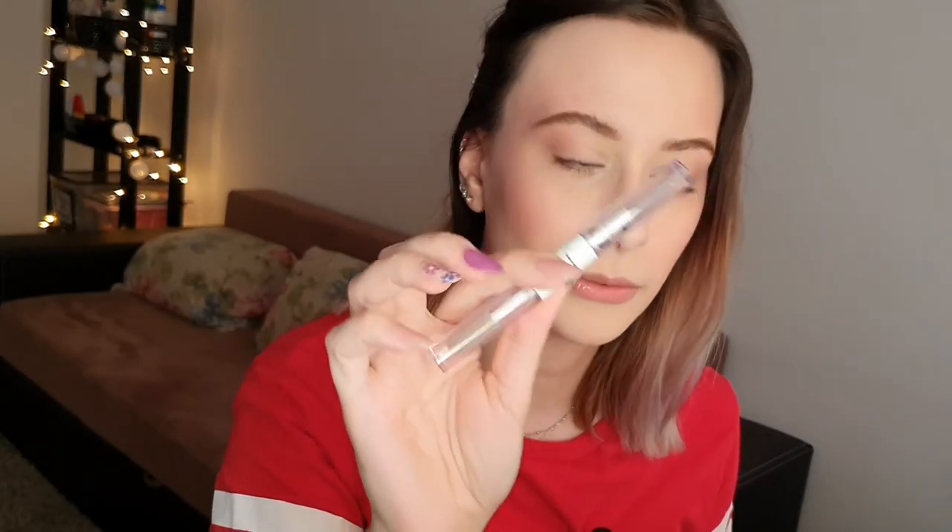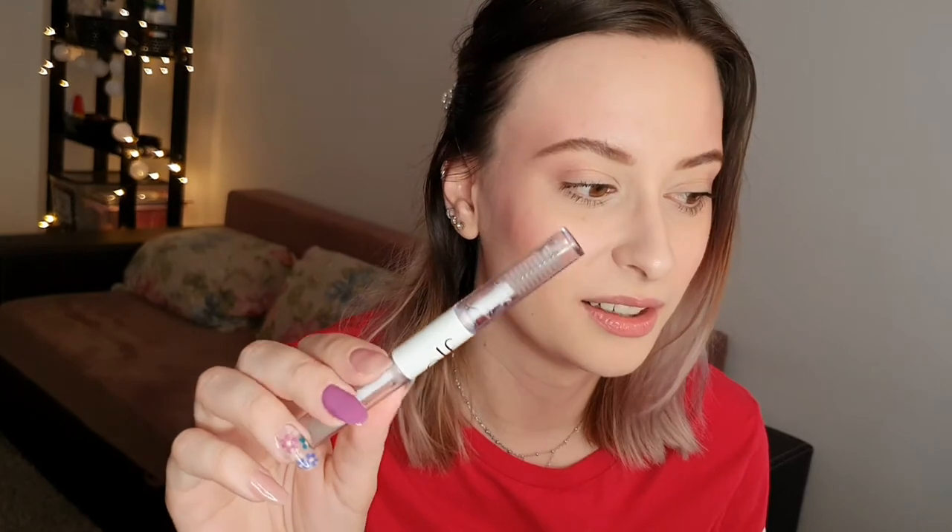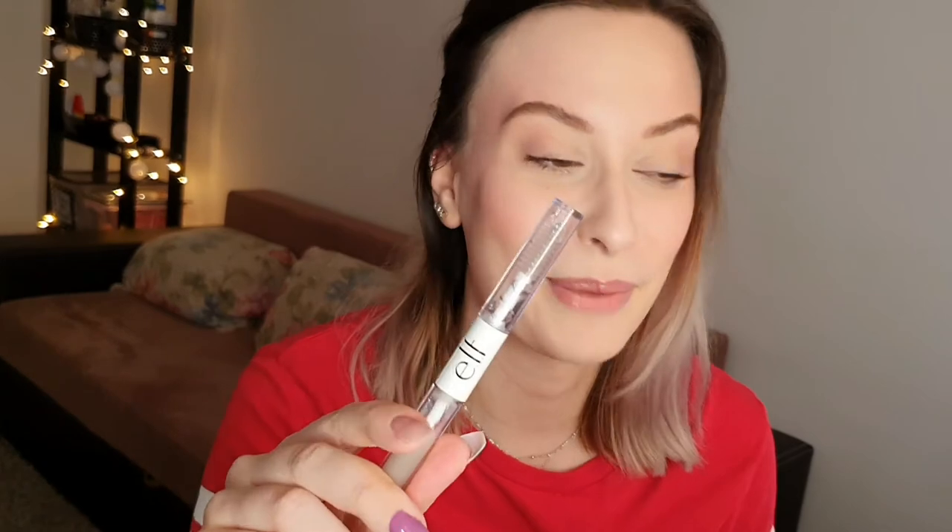I also tested the Elf Clear Brow and Lash mascara. I'm not really liking this product — I feel like I'm just wetting my hairs and that's it. It's not keeping my hairs up. Maybe if you have lighter brow hairs this could help you. I'm passing this one to a friend because maybe they can like it.